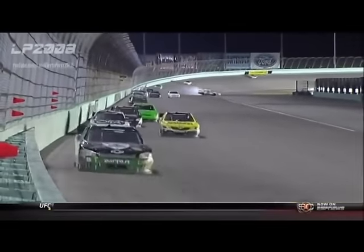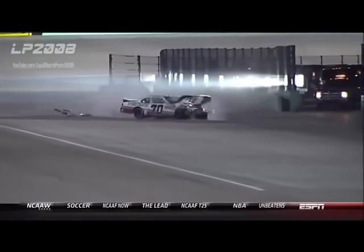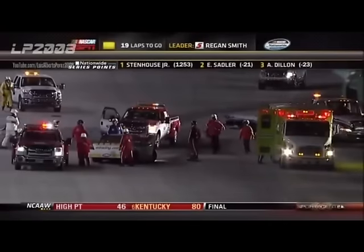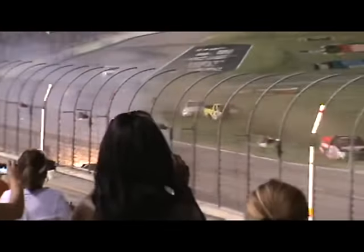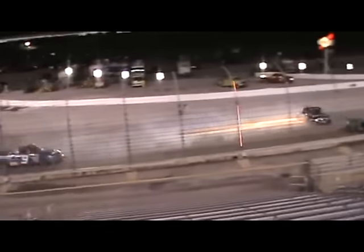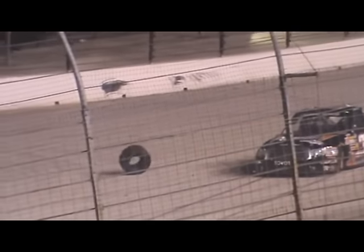Keep an eye on the impact. That's a scary lick right there. Did you see all those parts flying off the car? It's great to see her able to walk away from that one. Oh, man.